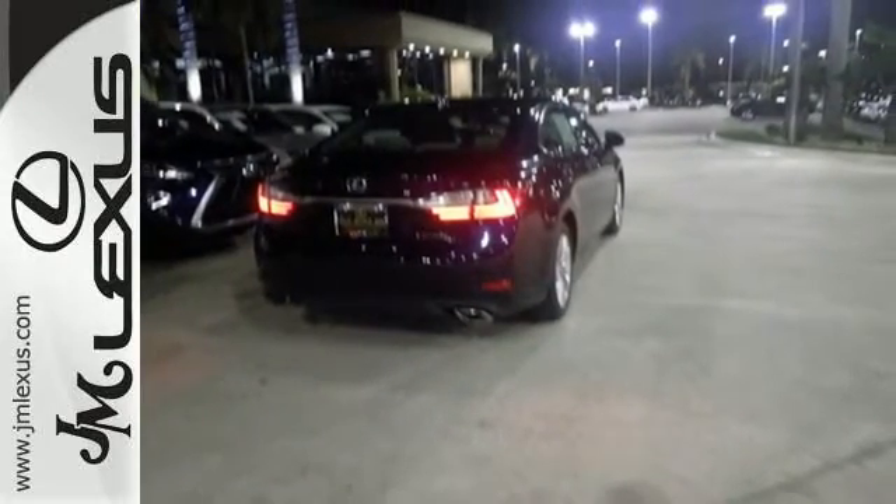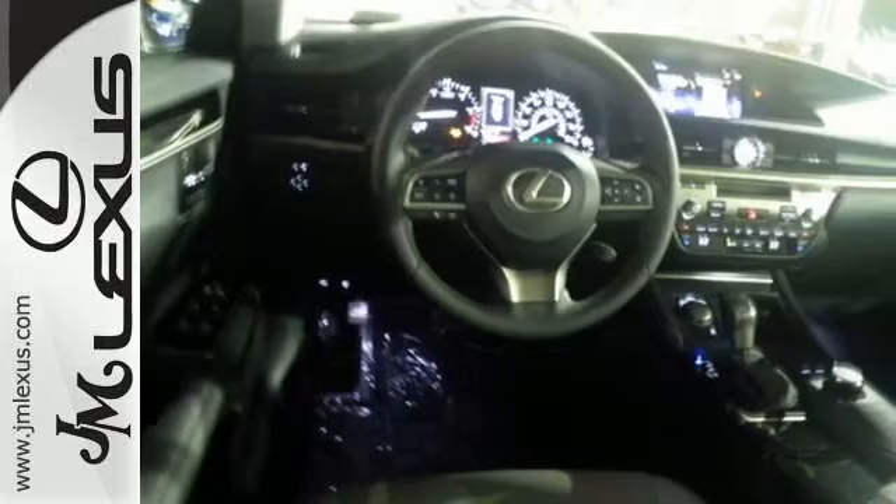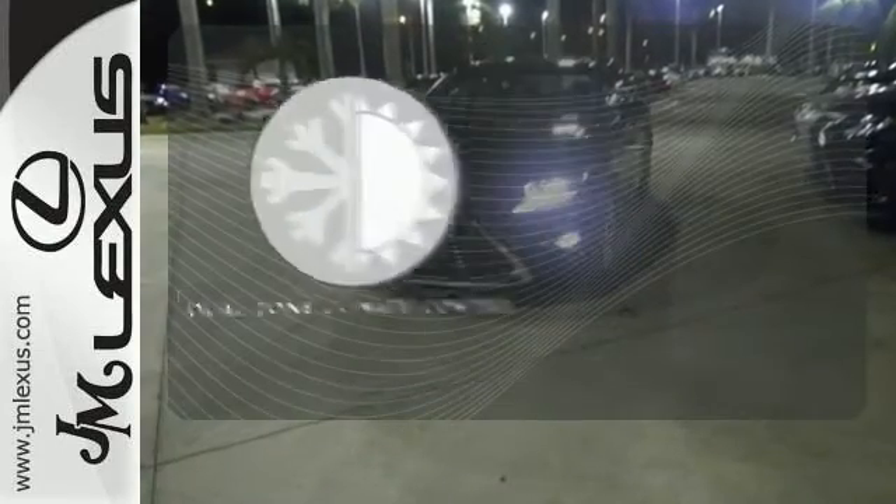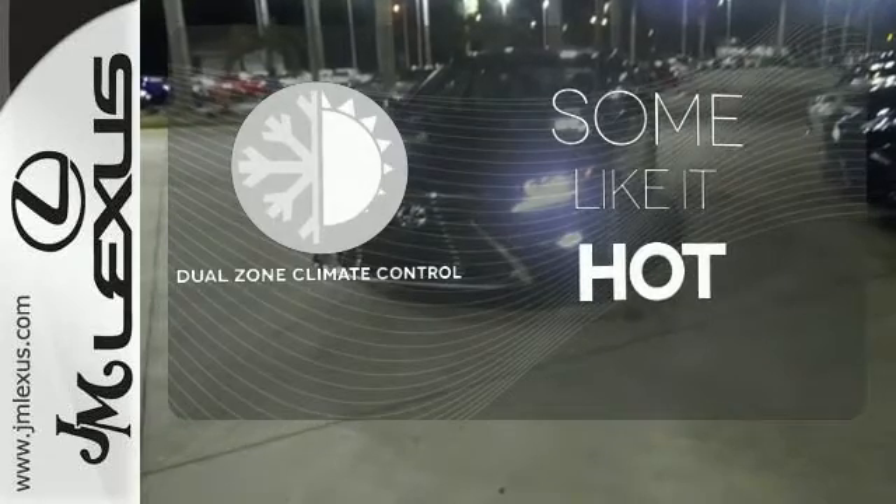Siri eyes free, high-speed dynamic radar cruise control, and Lexus Enform remote apps with Safety Connect satisfy your need for peace of mind. Dual zone climate control lets you and your passenger pick a personal temperature.